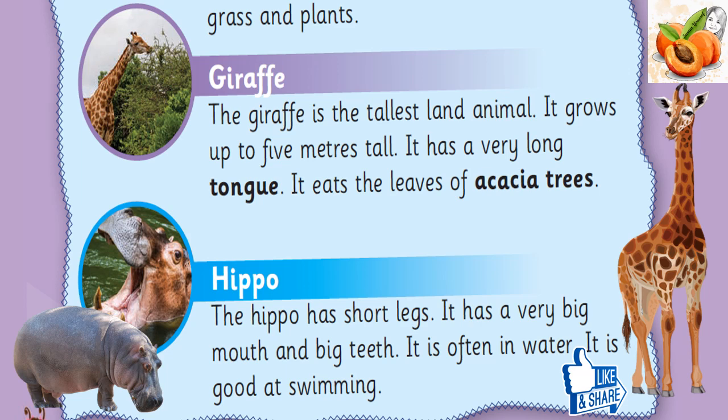Hippo: The hippo has short legs. It has a very big mouth and big teeth. It is often in water. It is good at swimming.